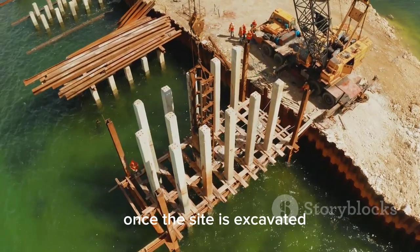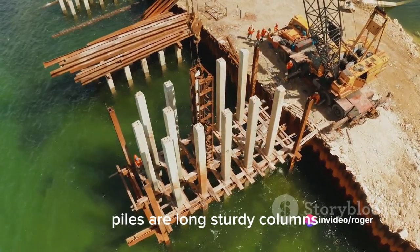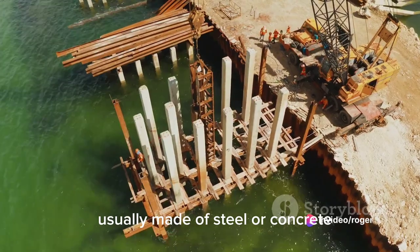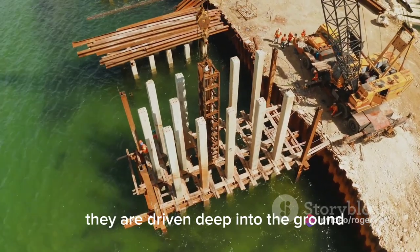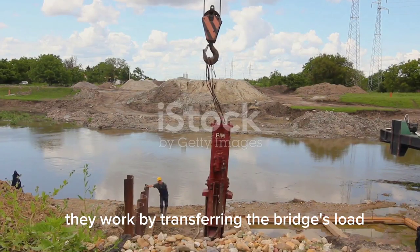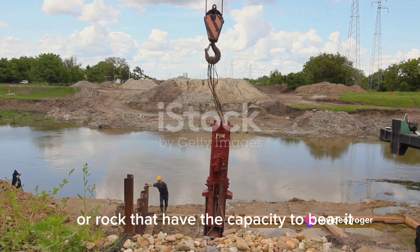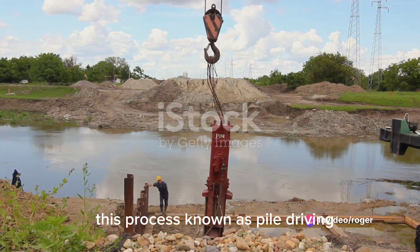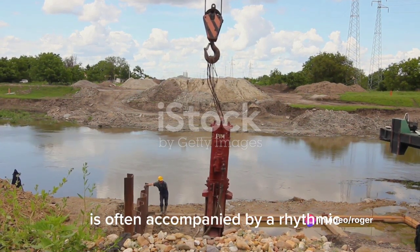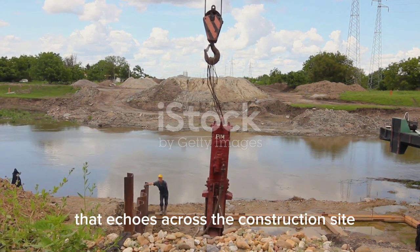Once the site is excavated, the next step is to install piles — long, sturdy columns usually made of steel or concrete. They are driven deep into the ground to provide additional support to the bridge, transferring the bridge's load to the layers of soil or rock that have the capacity to bear it. This process, known as pile driving, is often accompanied by a rhythmic pounding sound that echoes across the construction site.